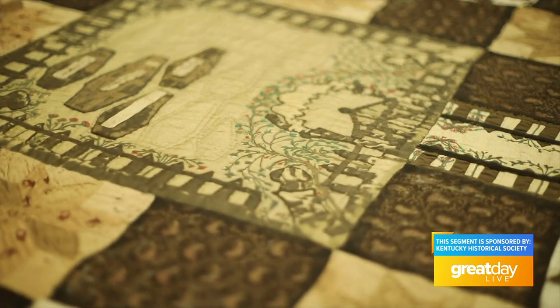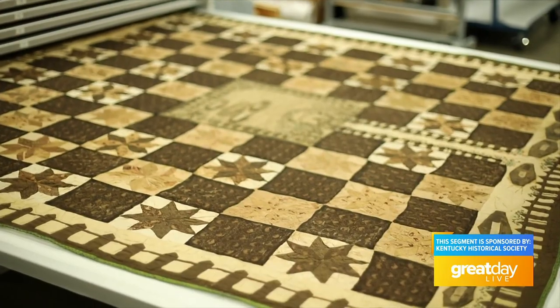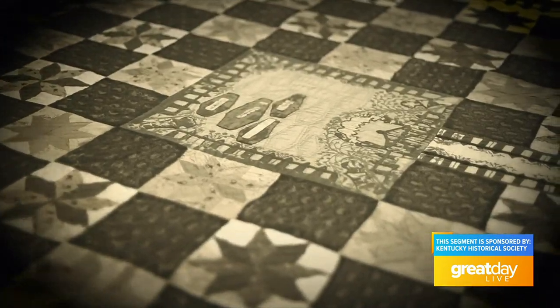A quilt like this is extremely rare. We have nothing like it in the collection; I haven't seen anything else like this anywhere else. Rare, yes, and the subject might seem a bit odd today, but a great example from many days gone by of a mother capturing her family history with the storytelling device at hand: quilt making.